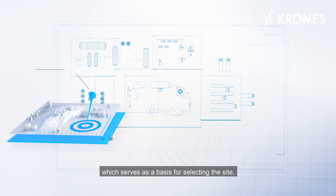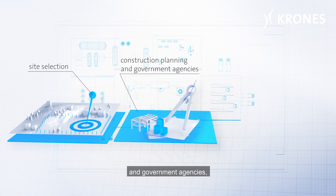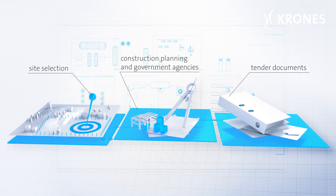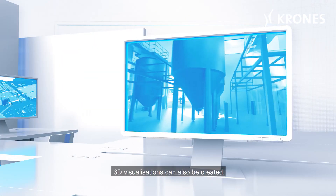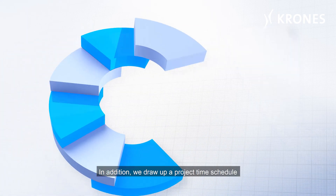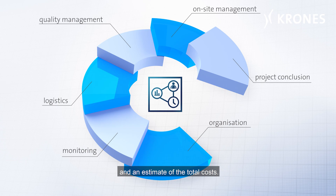This is all rounded off by defining the degree of automation and technical equipment. A master layout is then created, which serves as a basis for selecting the site, for inquiries to construction planning firms and government agencies, and for subsequent tenders. 3D visualizations can also be created. In addition, we draw up a project time schedule and an estimate of the total costs.